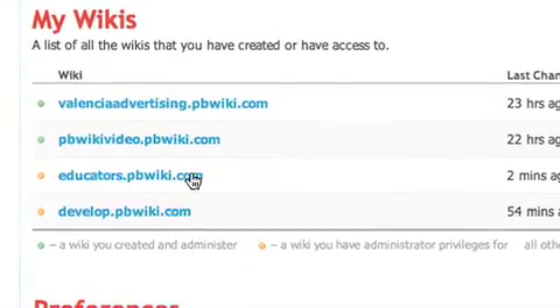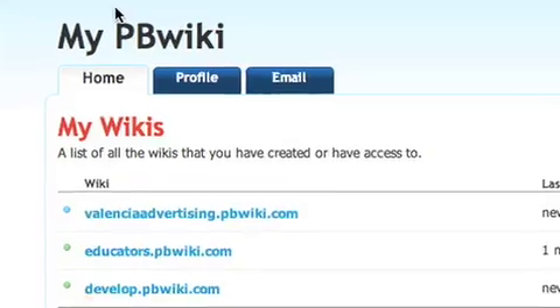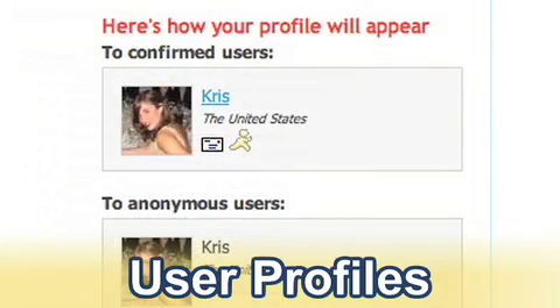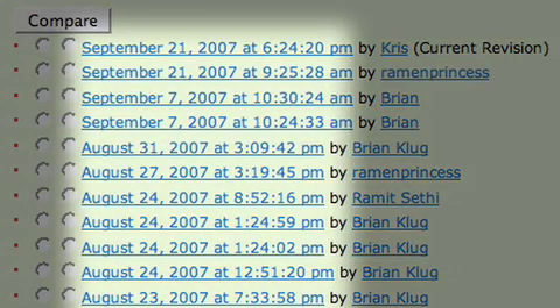The new my.pbwiki.com page is useful for all PBWiki.com users, but it's particularly interesting to our business users. In the future, wiki administrators can require that all of their users create a profile. This ensures that all PBWiki users are logged in, that there are no anonymous edits, so you can see who made what edit and when it was made.